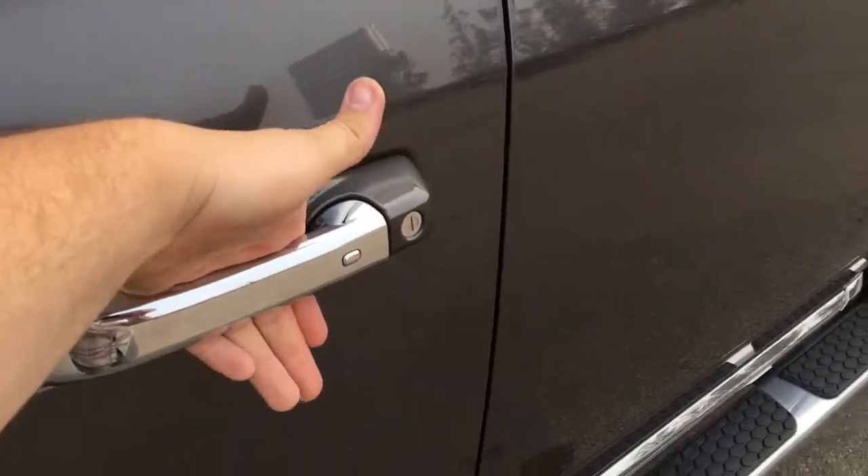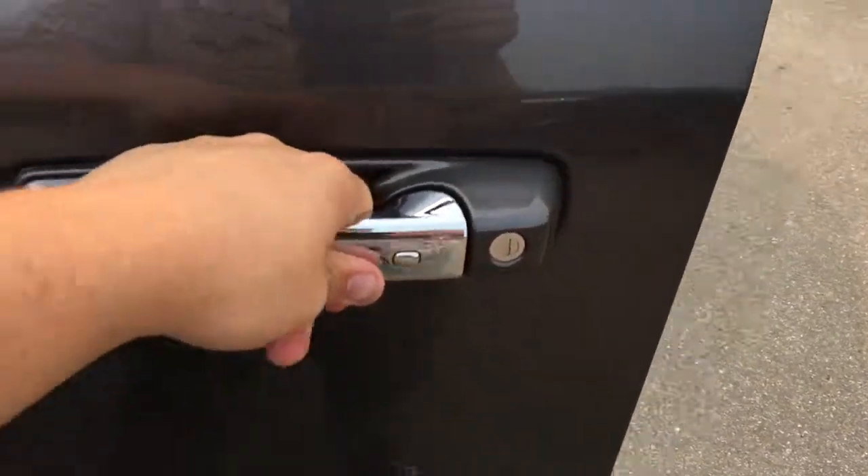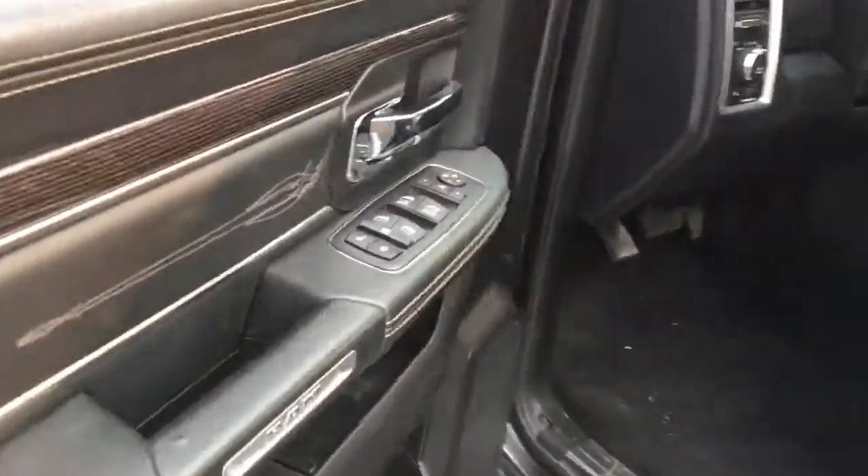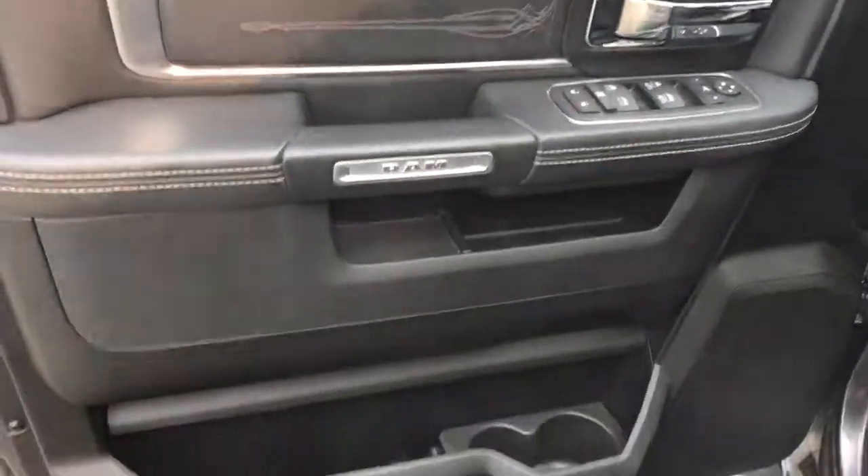The key fob is in my pocket right now. All you've got to do is put your hand around the door handle and the Ram will sense the fob is near and unlock the doors for you. Press that button right there to lock up the Ram when you're done with it.